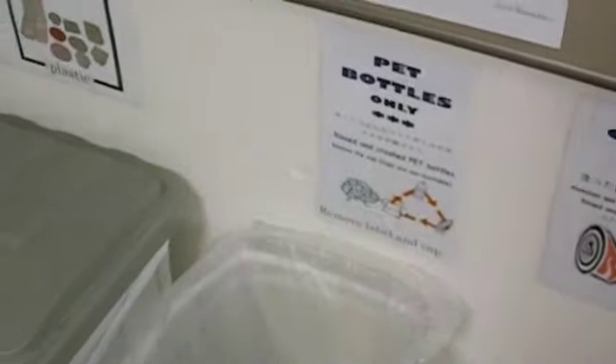Before we check out downstairs, I want you guys to see the bathroom. We have to step on this little ledge to get to the toilet, and it flushes like this thing here — it was hard to understand at first. But you have to recycle everything: pizza boxes, glass bottles, cans.